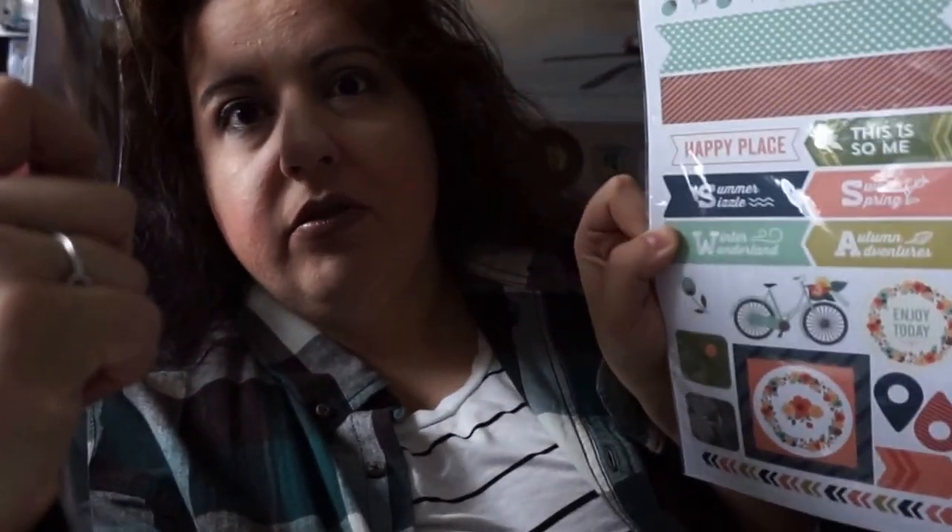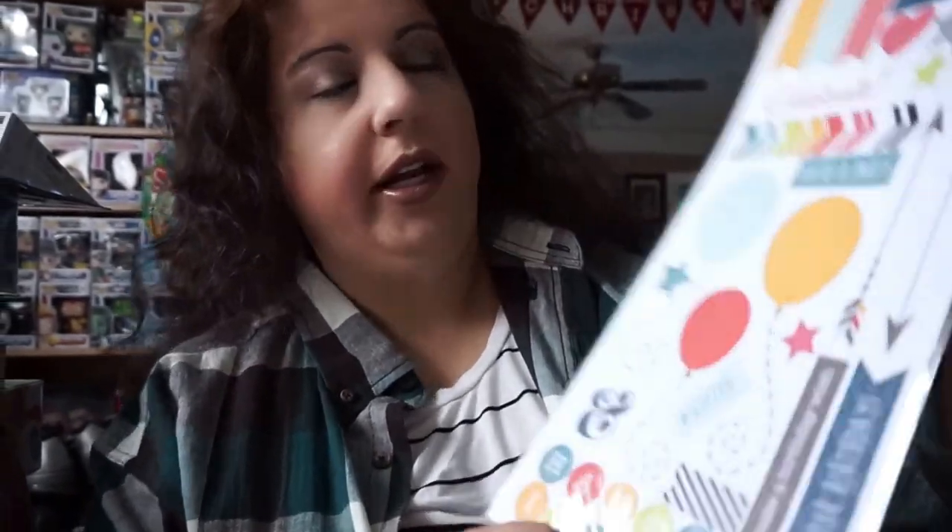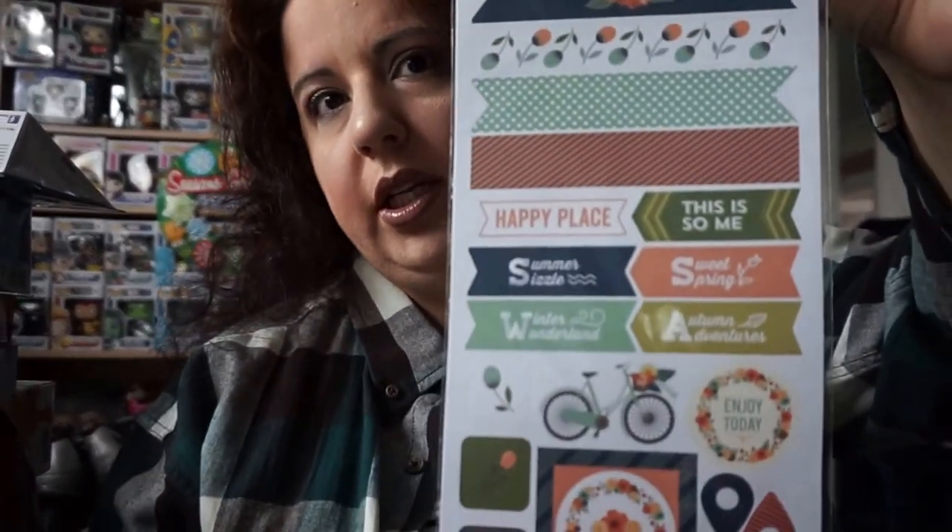I also got some stickers I use for cards or planners. I got these stickers — the bicycles are really pretty, these little cameras are adorable. Here's something for birthdays for kids or whoever. I love adventure — some cute stuff. I think I showed you this one with the bicycles, and another one like this.